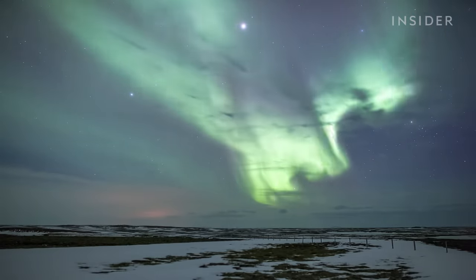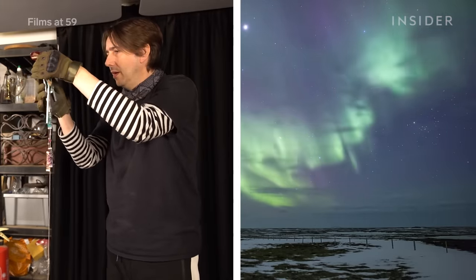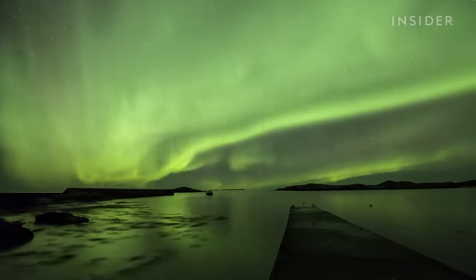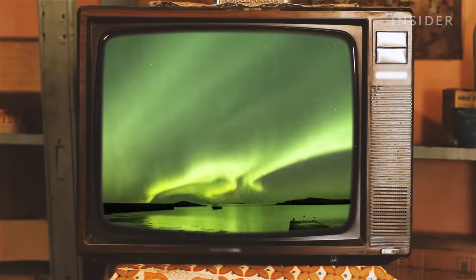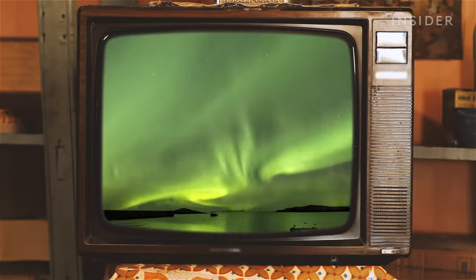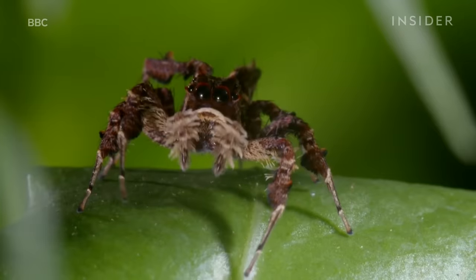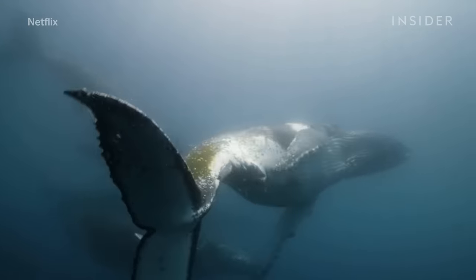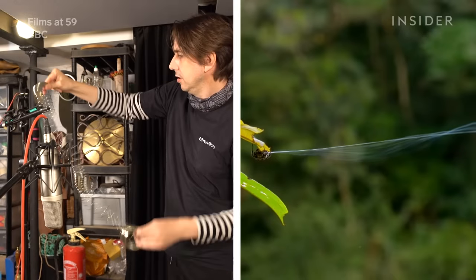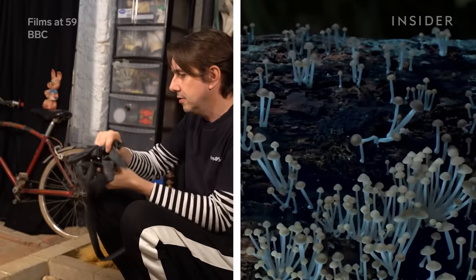The northern lights — beautiful to see and hear. The thing is, the northern lights don't actually make a sound. Yet when you watch this clip, you don't think twice about it. In fact, if you start to really look and listen closely to everything from Planet Earth to Our Planet, you'll notice sounds that would either be impossible to capture or ones that are straight up made up.